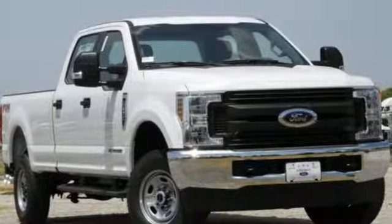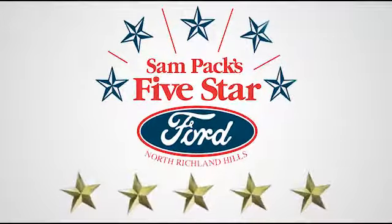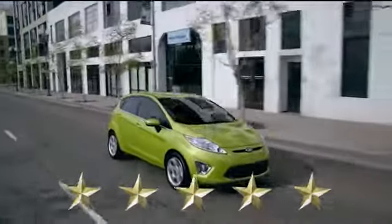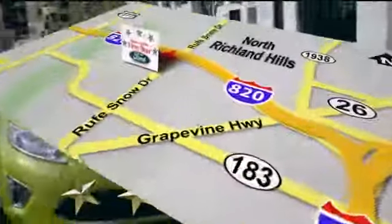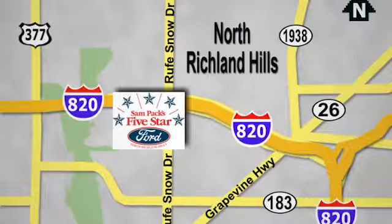There's even more to see in person. Take it for a test drive today. At Sampax 5-Star Ford, every vehicle we sell is thoroughly inspected before you buy. Come see us today. We're conveniently located on the Northeast Loop 820 at Roof Snow Drive in North Richland Hills.